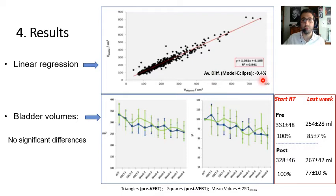Secondly, the bladder volumes are represented in this plot showing trends for different time points in radiotherapy — the triangles for the PRE-VERT group and the squares in blue for the POST-VERT group. Both groups show a decrease in bladder volume from a value of nearly 330 millilitres to 250, which in terms of relative analysis represents between a 15 and 25 percent decrease. The square bars represent twice the standard deviation.